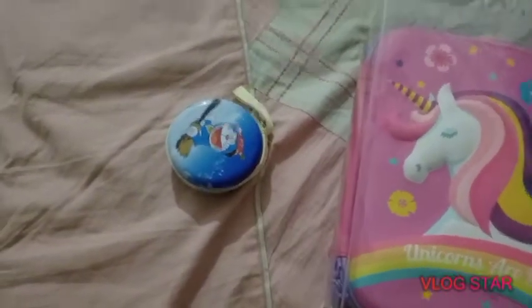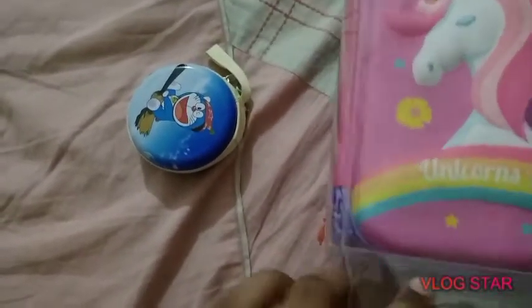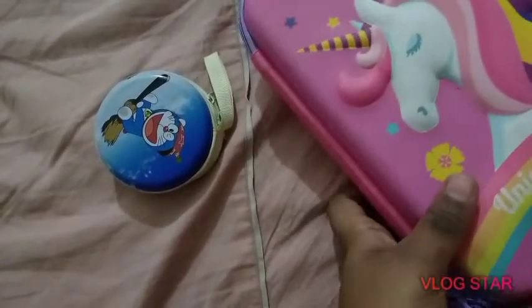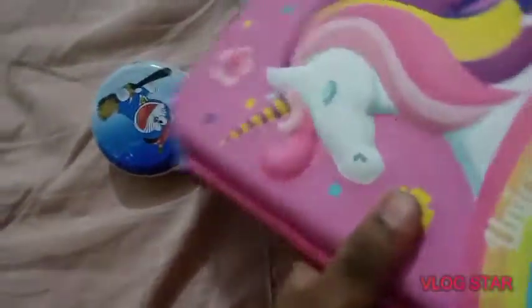From my mother, father, and brother. First I will show my father's gift. This is a pencil box that I got — it's a very cute pencil box. Now let me close it.